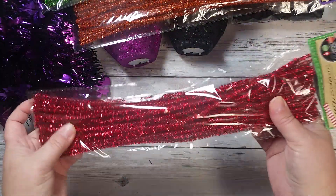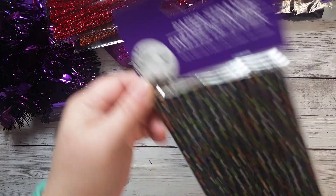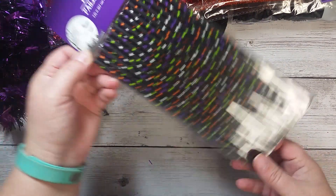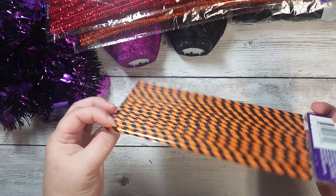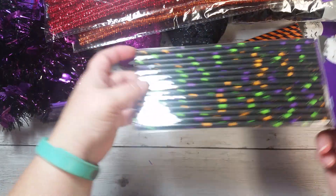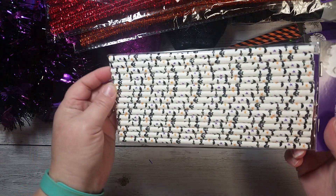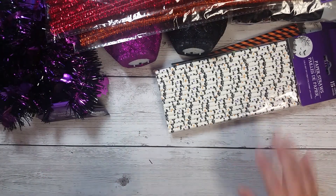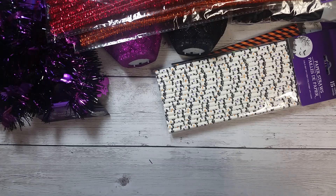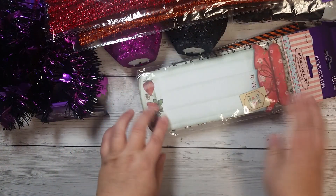And then I went and picked up some red for Christmas, and then I picked up some paper straws. I got the black with the stars — I thought they were cute. Of course, some orange and black stripe. These with the little spiders were adorable, so I picked up two of those.